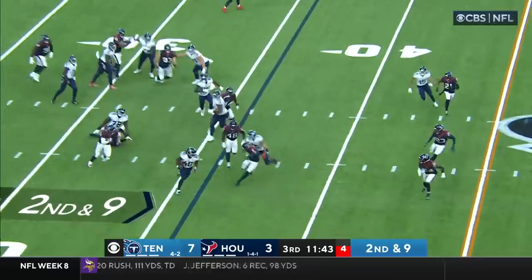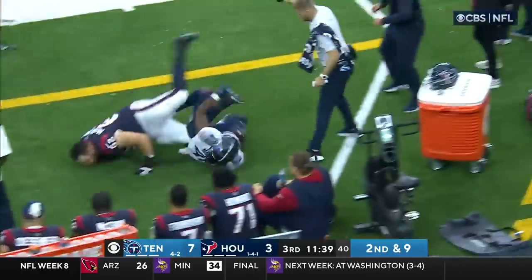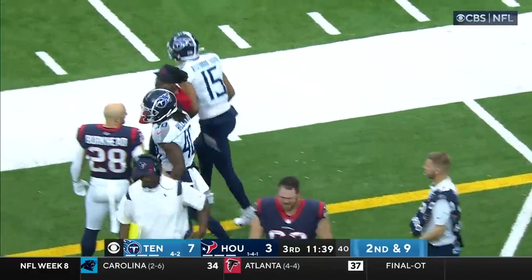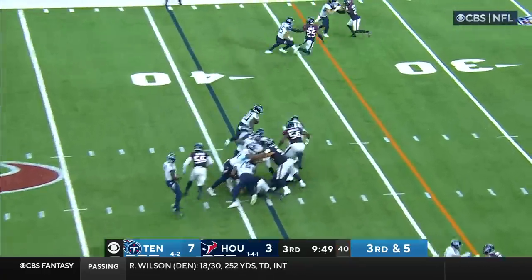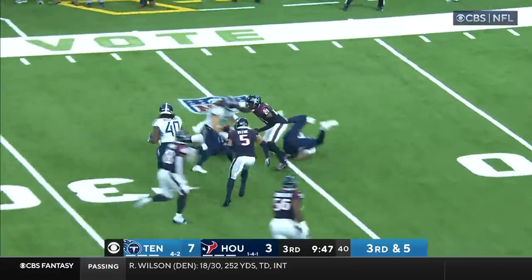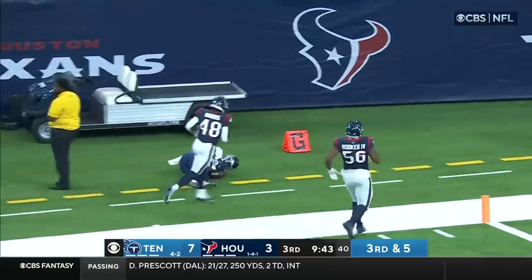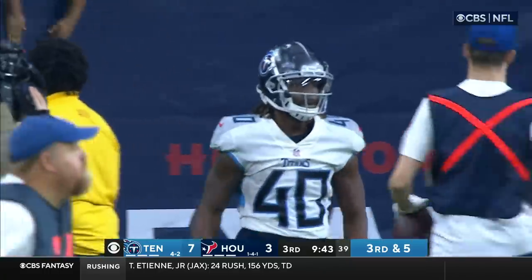Willis hands it off to Hilliard, Hilliard finding running room to midfield and out of bounds inside the 45-yard line, forced out by Derek Stingley. Going to hand it off and look at the running room Hilliard gets to the outside, down the sideline and out of bounds. Christian Harris ran him out of bounds.